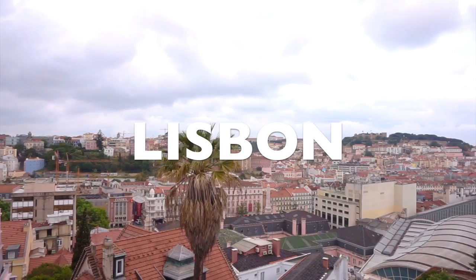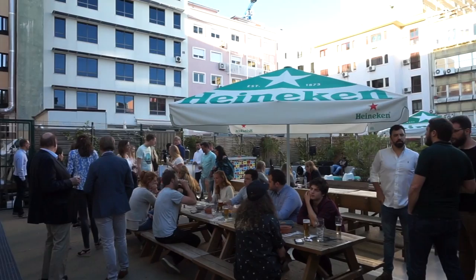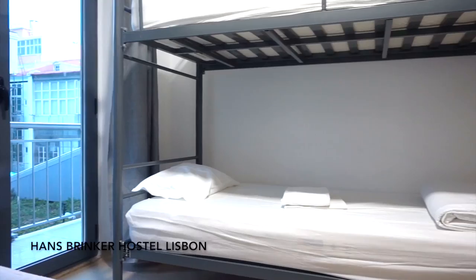Welcome to Lisbon, home to a beautiful port, absolutely stunning architecture, and my personal favourite, Hans Brinker Hostel. Hi guys and welcome to Hans Brinker Lisbon.